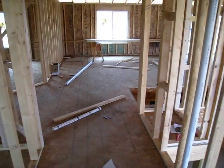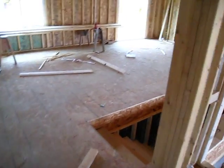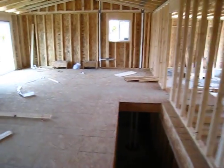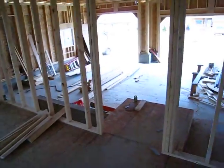Here is a brief tour of the new house. The living room. Stairs to the basement. The kitchen. I can't pass up the garage.